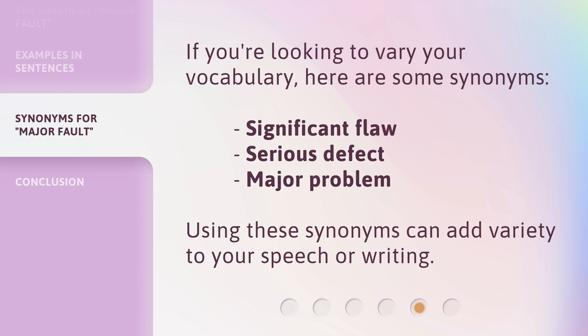If you're looking to vary your vocabulary, here are some synonyms: Significant Flaw, Serious Defect, Major Problem. Using these synonyms can add variety to your speech or writing.